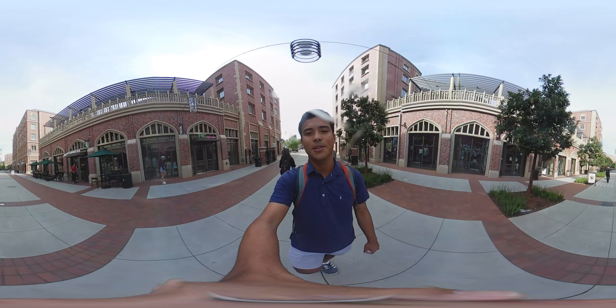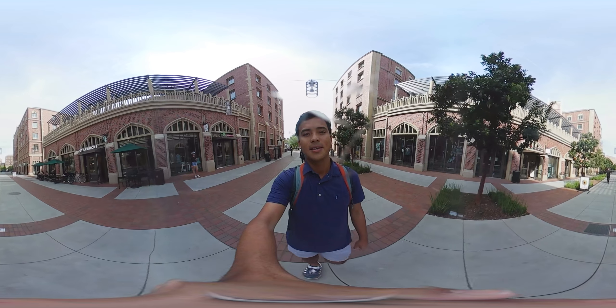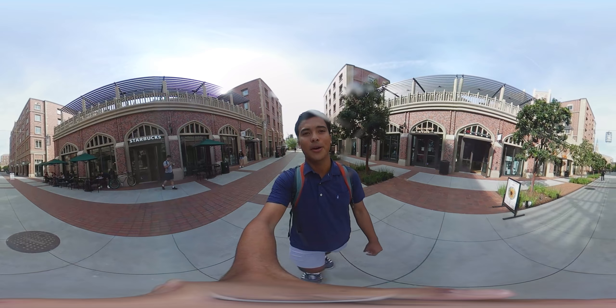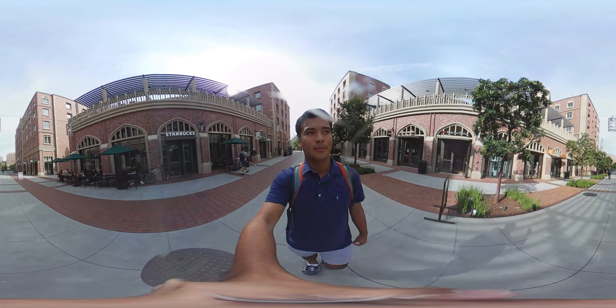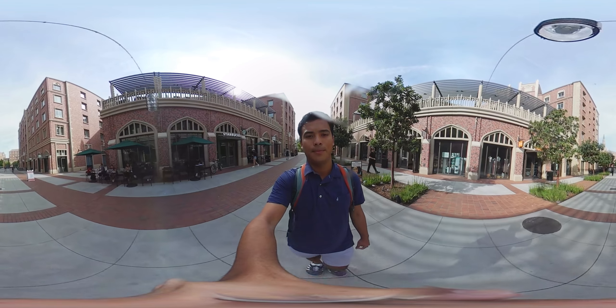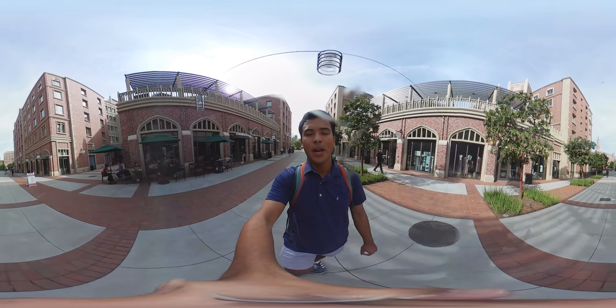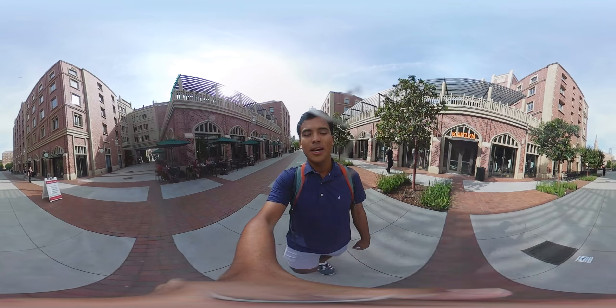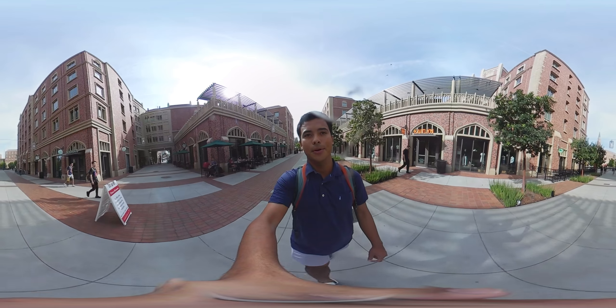On my right hand side, you'll see one of campus's many Starbucks. Starbucks is a great place to fuel up before a long day of classes, and conveniently, it's almost right outside my door. Straight ahead of me, you'll see me coming up on the Hecuba statue. Hecuba is the mother of Troy, an iconic USC symbol.